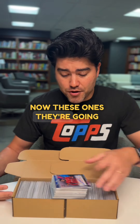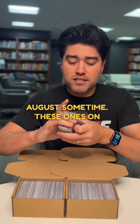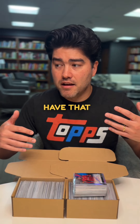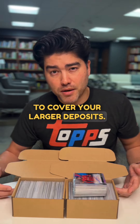These 600 cards are being submitted now and it's early April, so they won't be listed until August sometime. The select 100, on the other hand, should be listed by mid-May. There's a snowball effect in how you can submit cards and have the credit in your account start to accumulate to cover your larger deposits.